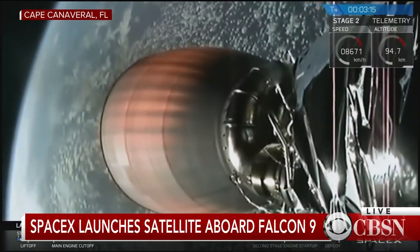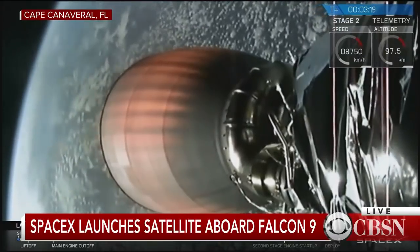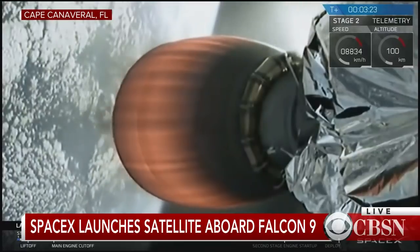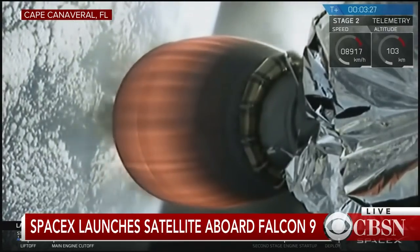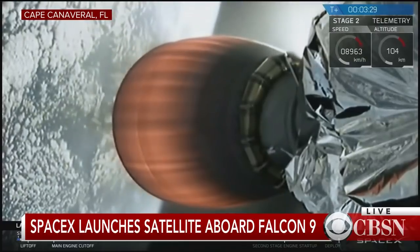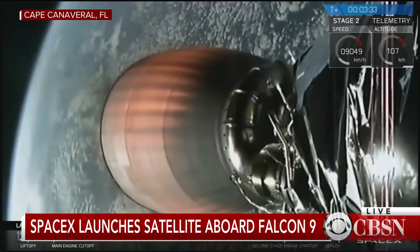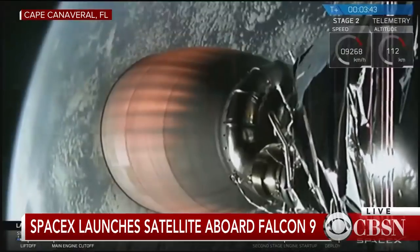We are not recovering the first stage on this mission, but we are about 30 seconds away from fairing deploy. The fairing protects the satellite during ascent, but it's not necessary once you get out of the atmosphere, and so we'll let it fall back to Earth to keep that propellant available to loft more satellites. Fairing separation confirmed.